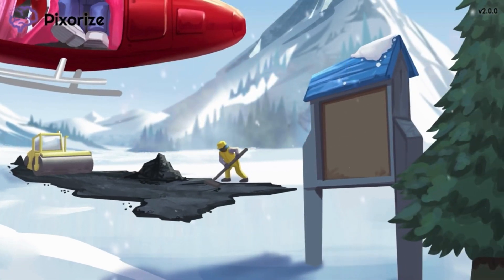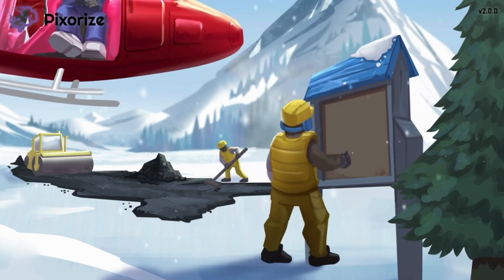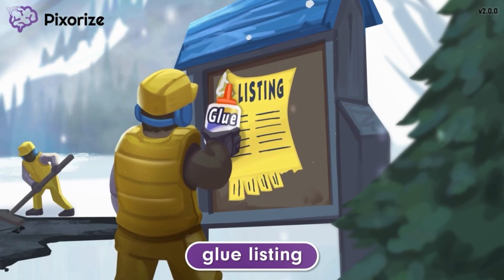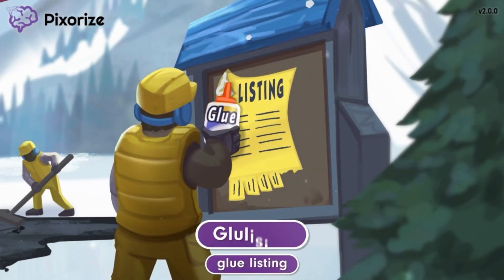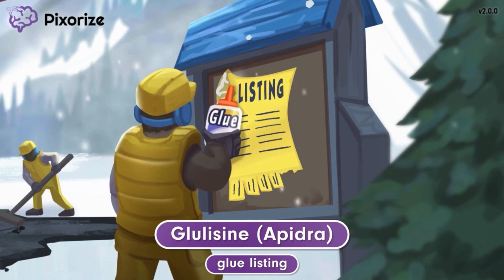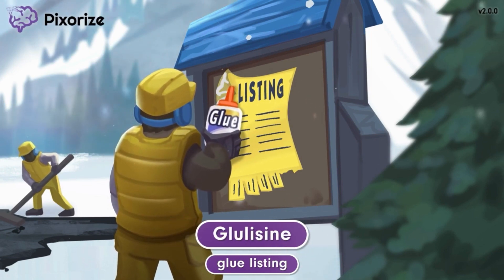The construction crew obviously needs more workers since they've fallen behind schedule. The construction manager is advertising a job posting as he glues a listing nearby, hoping that people who know how to pave asphalt will apply. The way the manager is gluing a listing should help you remember the drug name Glulisine — gluing a listing for Glulisine. Glulisine's trade name is Apidra, but the generic name Glulisine will appear on the NCLEX.